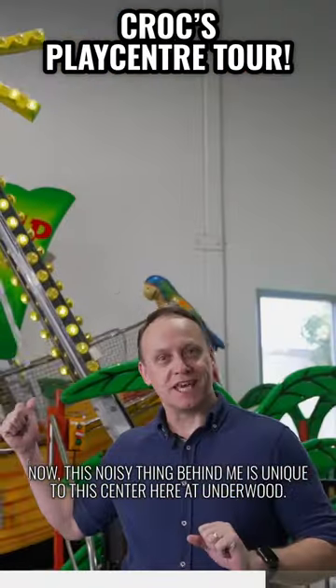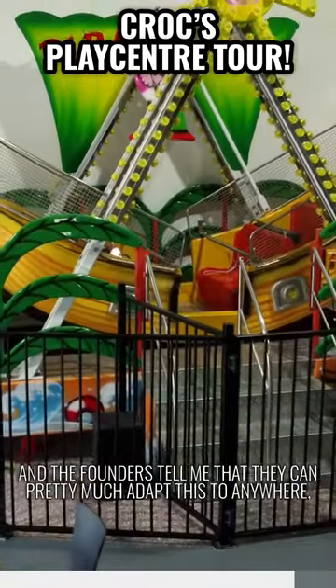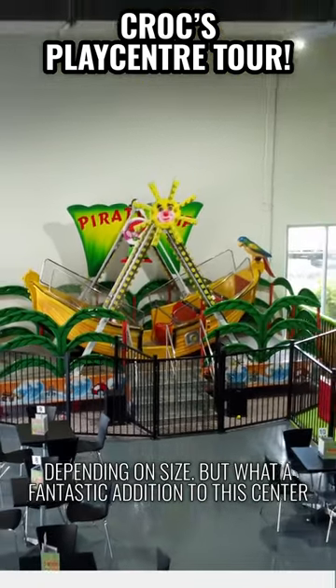Now this noisy thing behind me is unique to this centre here at Underwood — this is obviously the pirate ship. The founders tell me that they can pretty much adapt this to anywhere, but this is the first time they've done it. Obviously depending on size, but what a fantastic addition to this centre.